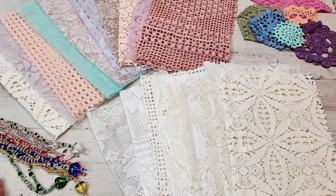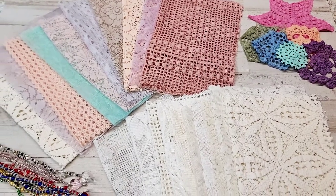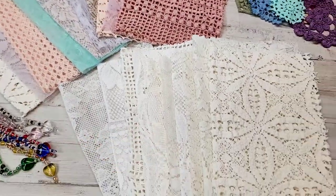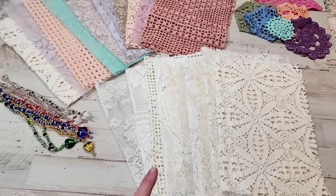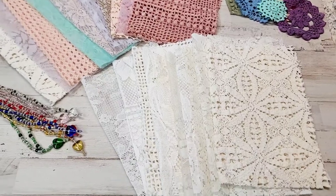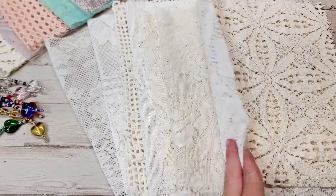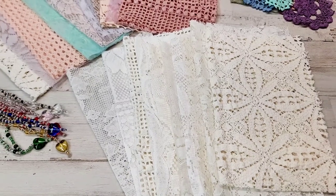So as you guys can see, those who follow me on Facebook — I posted about it there — the next daily deal and how I was dyeing all these different types of laces. Originally I do one item as the daily deal, but I'm going to be doing two items. I put together these lace bundles.